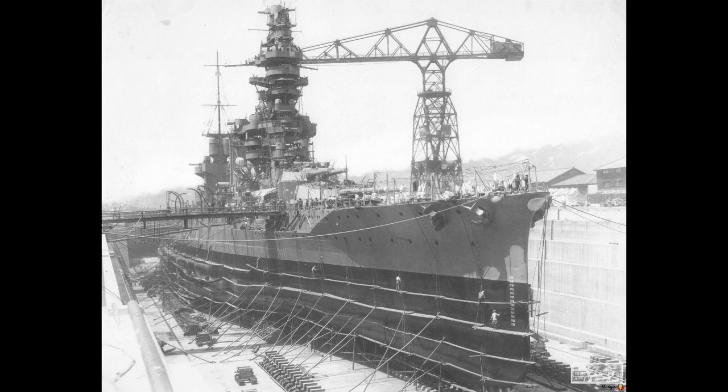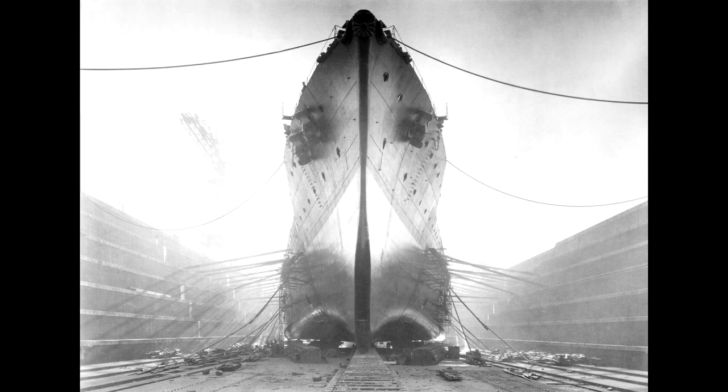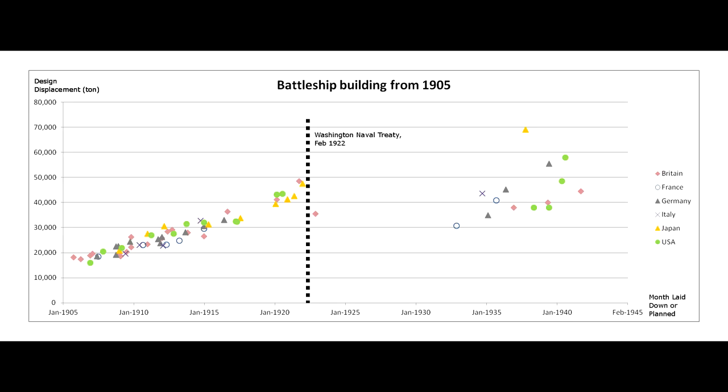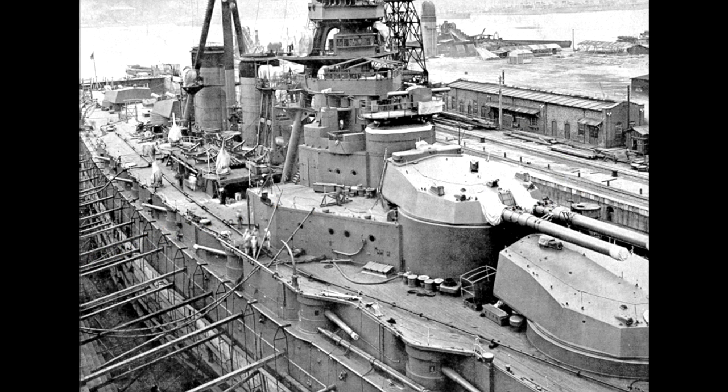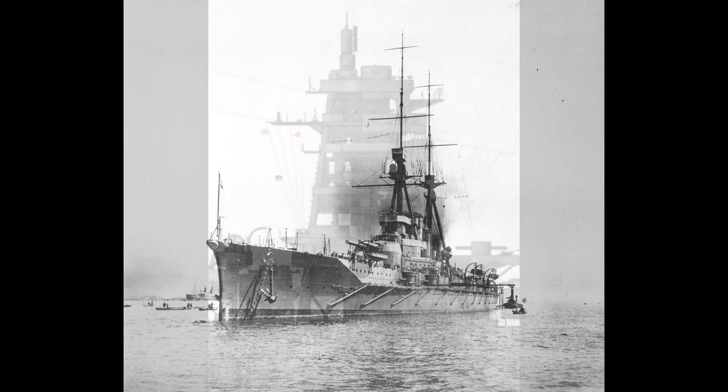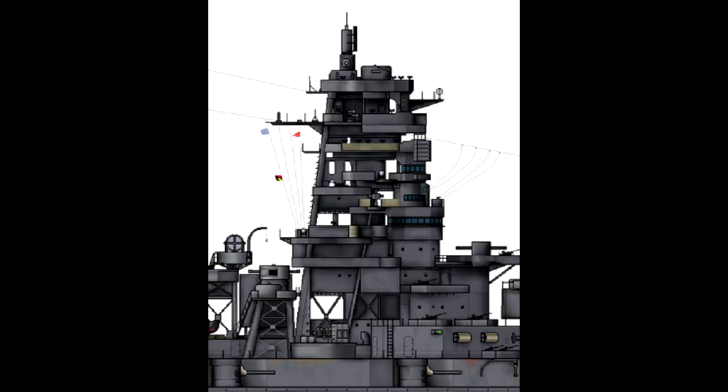The Kongo-class battlecruisers all underwent extensive reconstructions, which led to them being reclassified first as battleships, and later as fast battleships. The Washington Naval Treaty, designed to prevent a naval arms race, meant Japan could construct no new capital ships until 1931, so they began renovating older ones. Kongo's first reconstruction commenced in 1929. The ships originally had simple tripod masts much like Western battleships of the era, but after reconstruction they adopted their very recognisable pagoda masts — a trademark of Japanese battleships of the Second World War period.